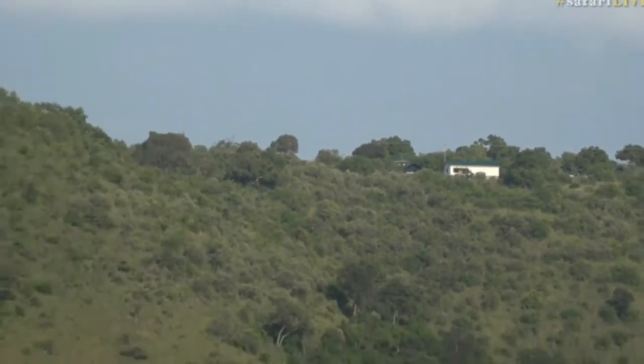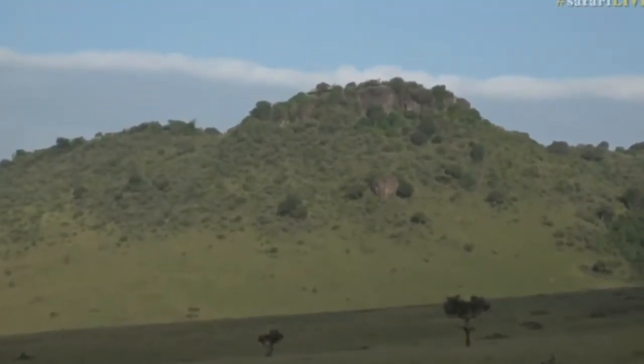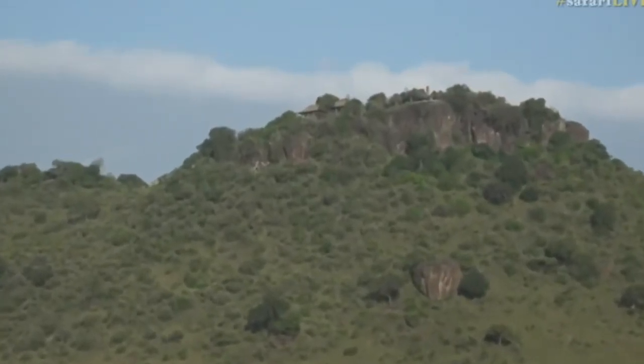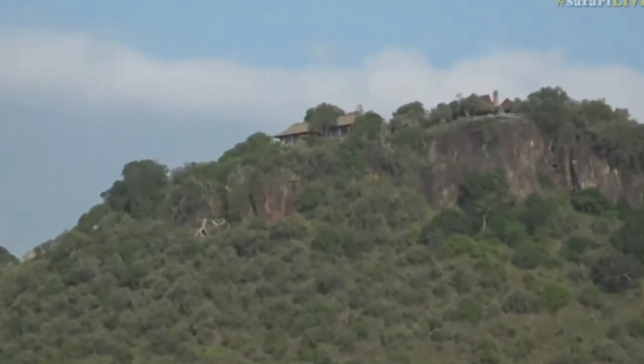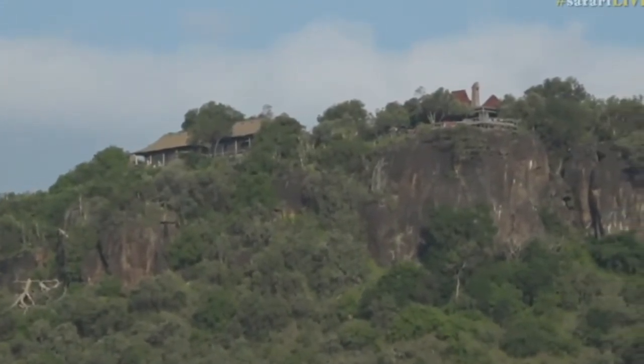Of course, we're only joking — we do let Final Control out every now and then. And up on top of the rocks is the absolutely gorgeous Angama Mara. That is North Camp — the main area to the right and the first guest rooms to the left.